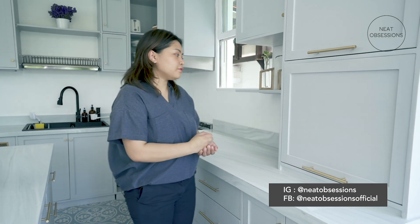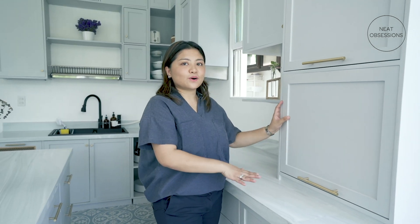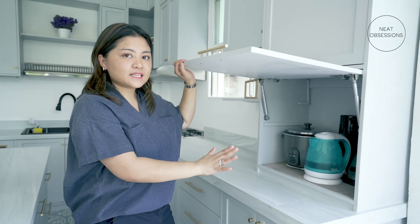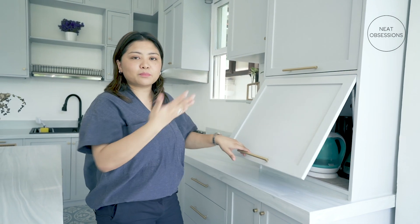The first consideration is to free up the counters because this is our dirty kitchen and a lot of cooking is happening here. So for us to be able to do that, I had this made — it's called our appliance garage. We keep all our appliances here just so they're tucked in and not getting in the way of food preparation.